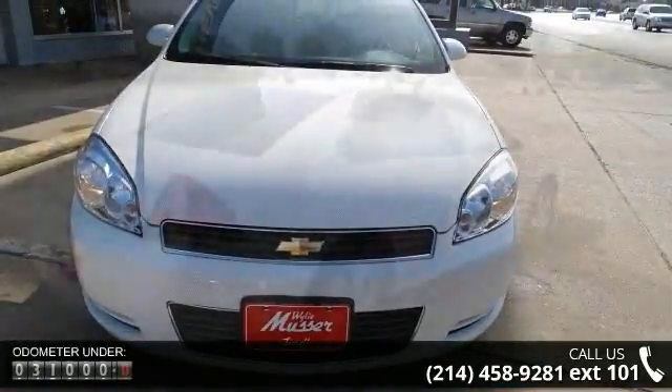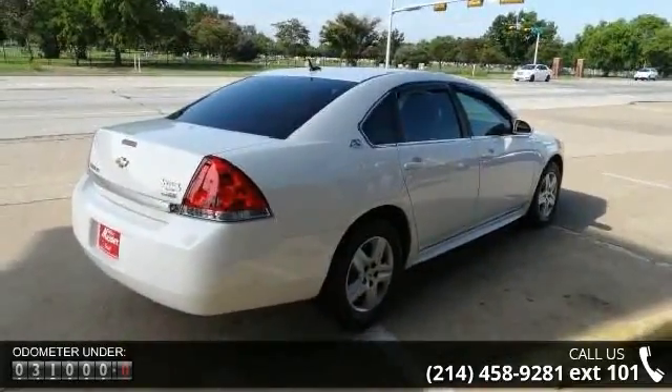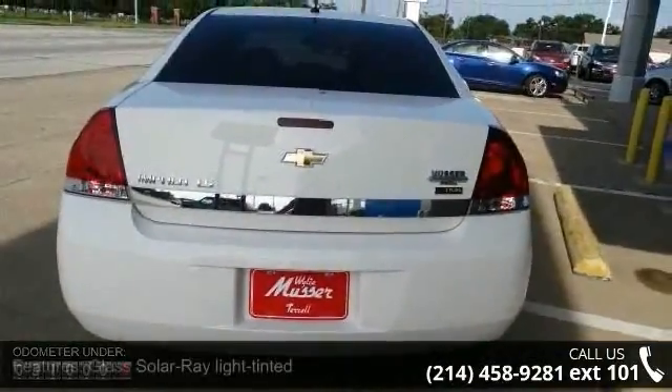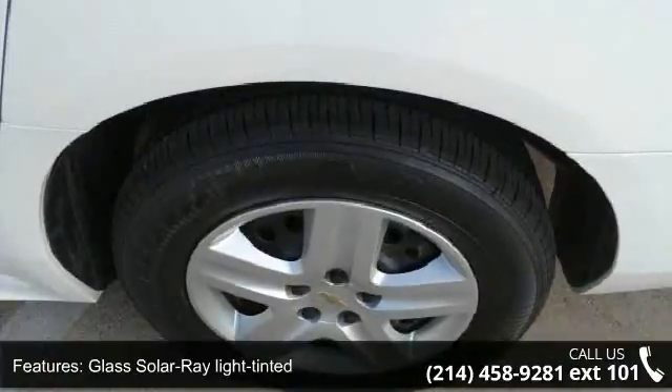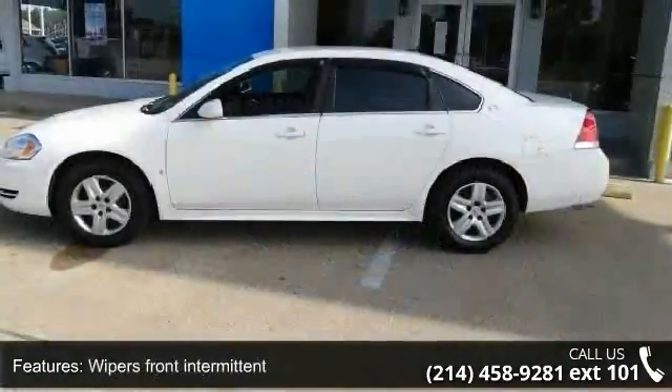This vehicle's top features include traction control all speed, remote keyless entry, front wheel drive, defog rear window electric, steering power rack and pinion, daytime running lamps, and cruise control electronic with set and resume speed. This vehicle shows low mileage and has a smooth ride.